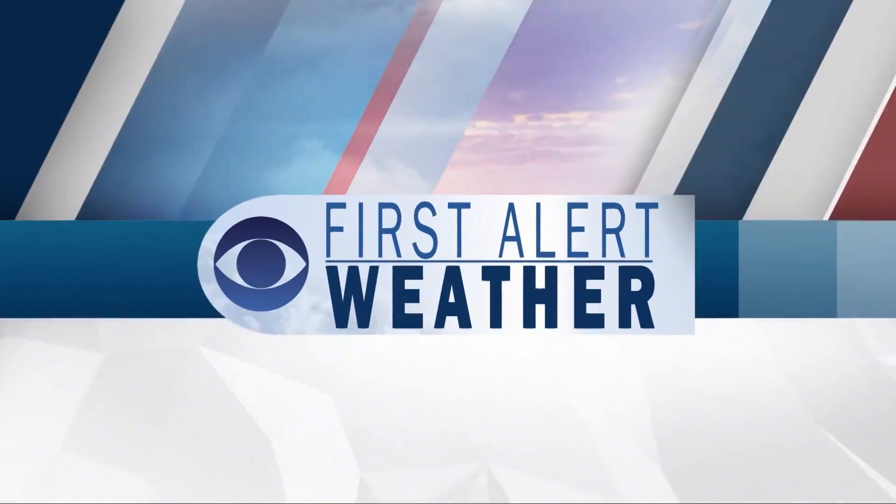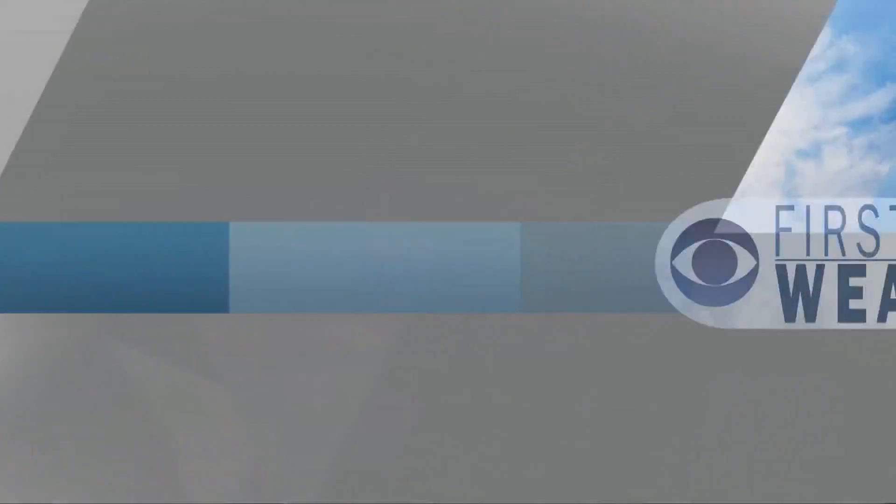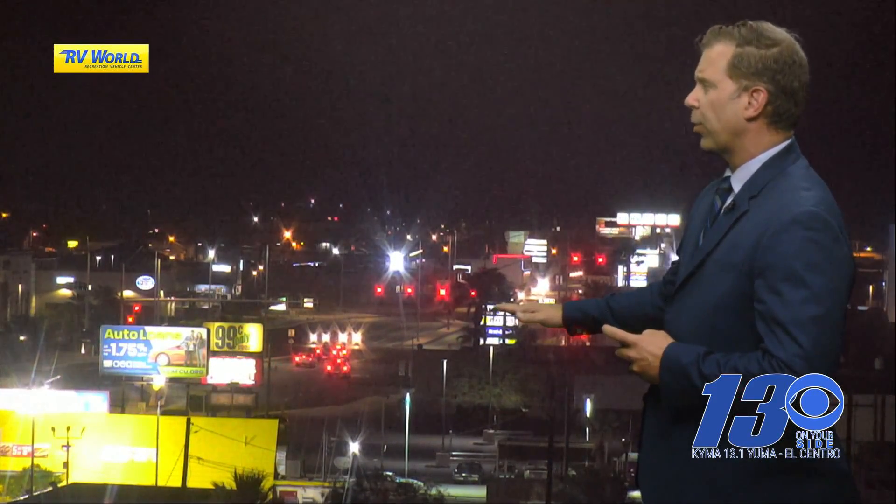Let's take a look at weather. Going over to the RB World sky cam — 88 degrees right now in Yuma, 83 degrees currently in El Centro, under mostly clear skies. You're getting a nice view of the moon tonight along with the stars; you might even see a planet out there as well.